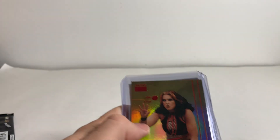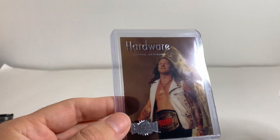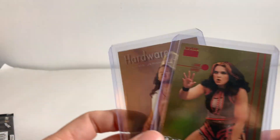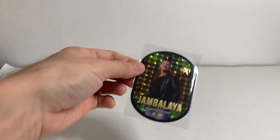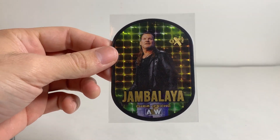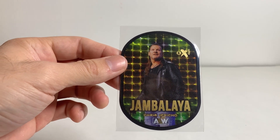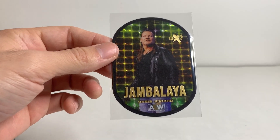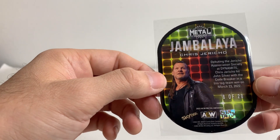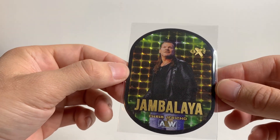I would have been happy getting the merch card, the Jamie Hayter Skybox Premium, and the Hardware Chris Jericho. That alone is pretty solid — that was above my expectations. But wow! You guys don't understand how rare these are. These aren't even a case hit. It's like one in three cases or something like that for the hobby boxes. So blasters is probably even rarer. I never thought I'd even own one of these cards because they're just too expensive.